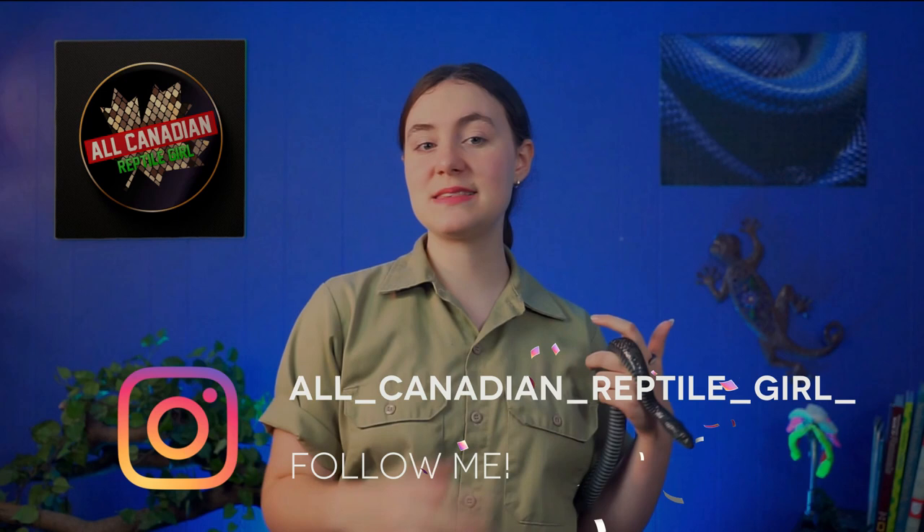Hi friends! Welcome to the All Canadian Reptile Girl. I'm Annalise and I kind of forgot to write a name gag for this. This is Cabra, one of my gorgeous Lake Chapala garter snakes. And she and my other Lake Chapalas just got an amazing new home. I think you guys are going to love it. Let's go!